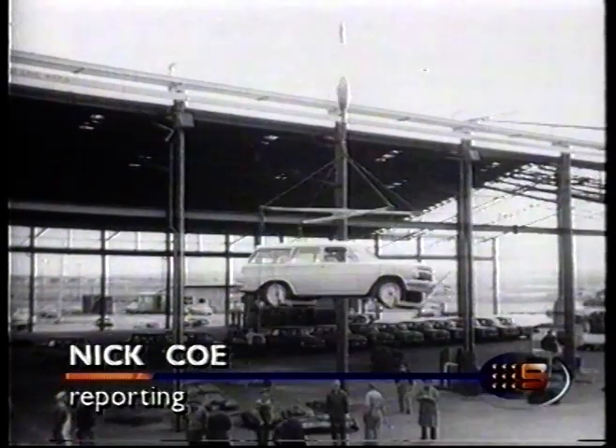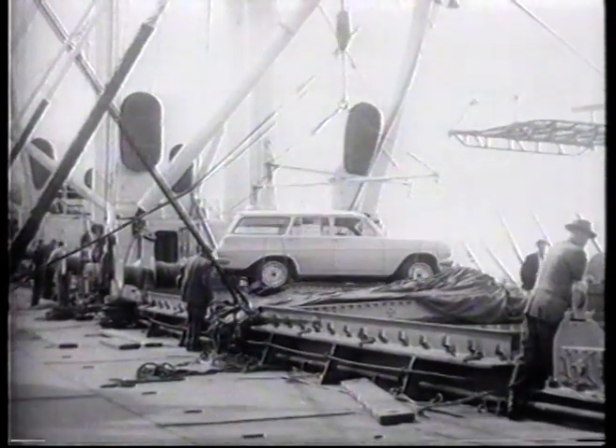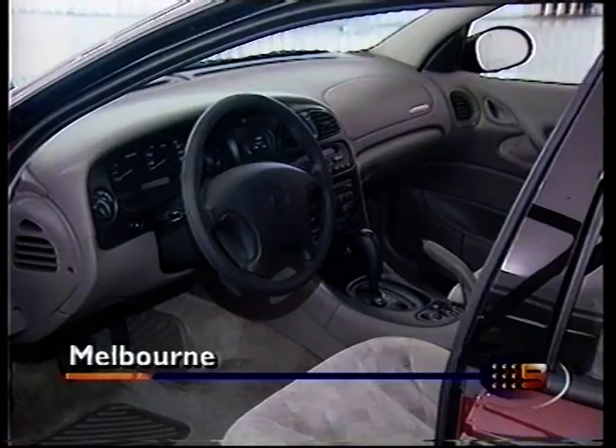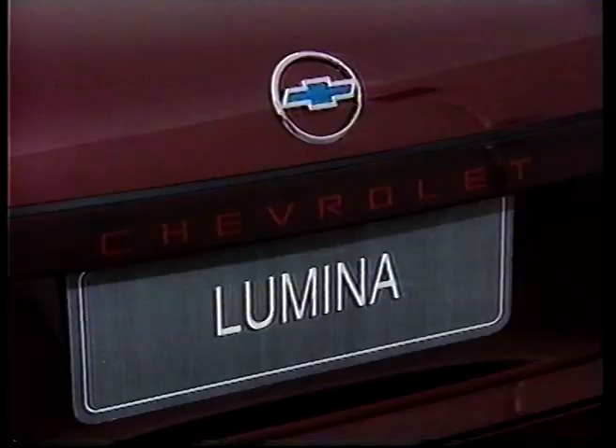It's almost three decades since a quarter of Holden's cars were sold overseas. 46 territories outside Australia are buying Holden. Now it's hoping this vehicle will recapture record export sales — a left-hand drive version of the big-selling VT Commodore.